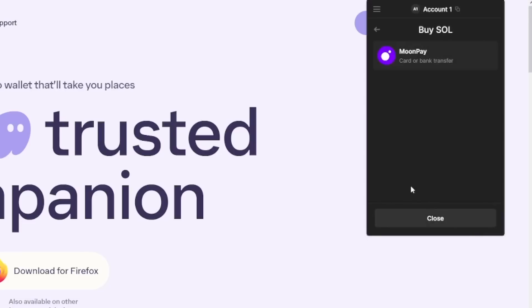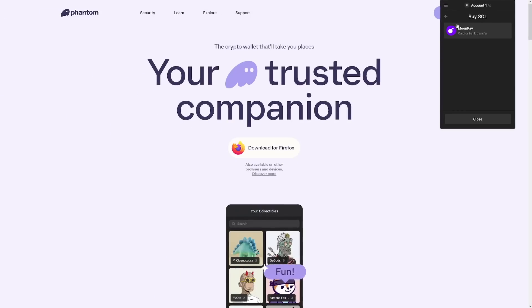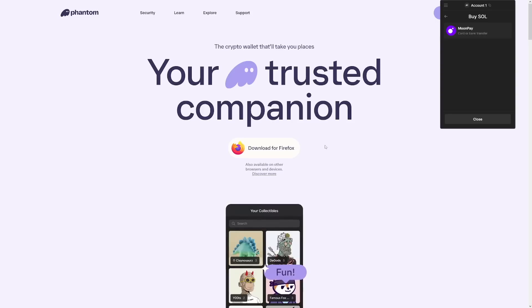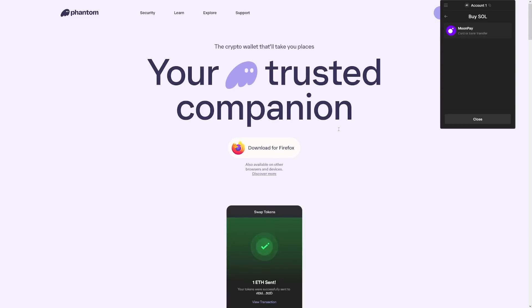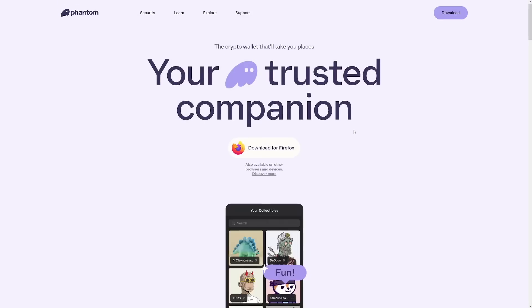They're just going to ask you to connect your wallet. Maintain a balance of 0.1 SOL and complete your signup by confirming a free transaction. After that, go back to your wallet and press confirm — this will give you a free Drip NFT.